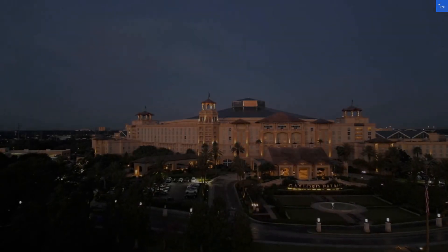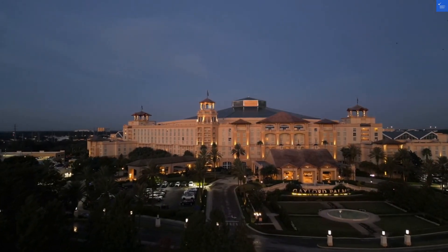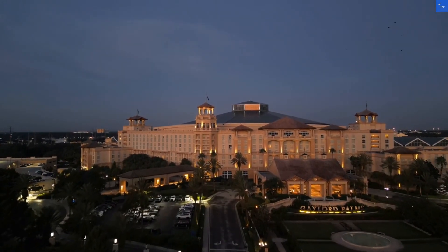Welcome back to Verify Giant, your go-to source for helping you shop online safely. Today, we're diving into the glamorous Grand Hotel Plaza located in the heart of Rome.